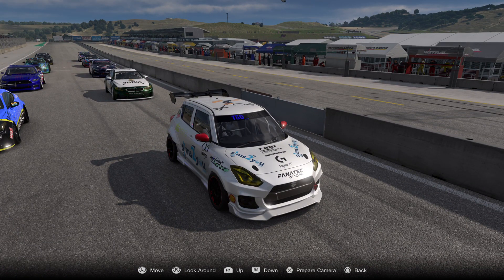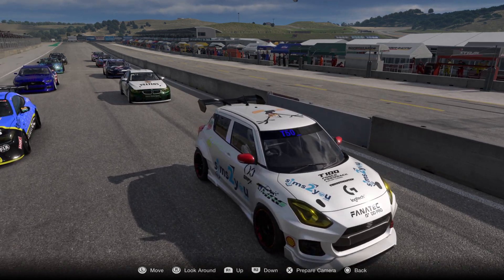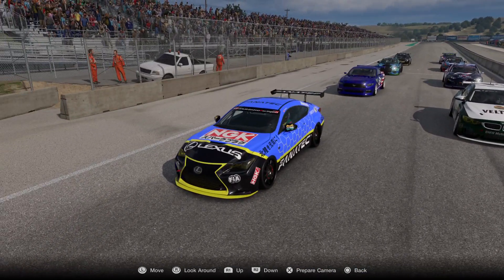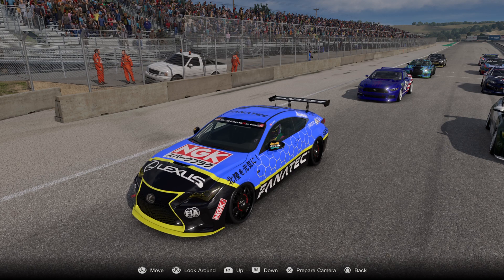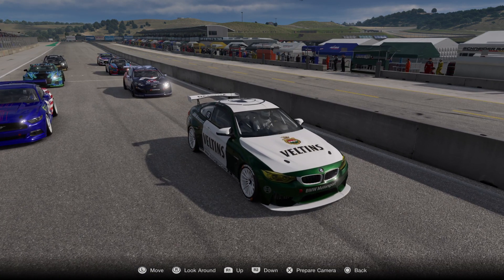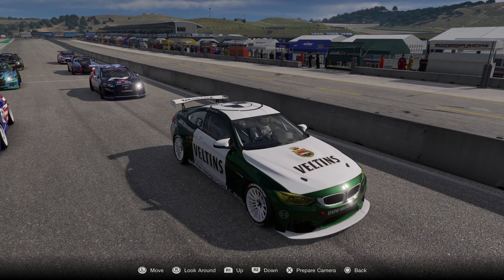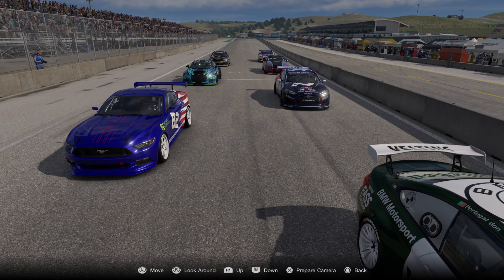In sixth we have T50 Gary — so the two T50s have gone for the Swift it seems. In seventh place we have Aaron in the Lexus, and in eighth place we have Portugal Don in another BMW M4.